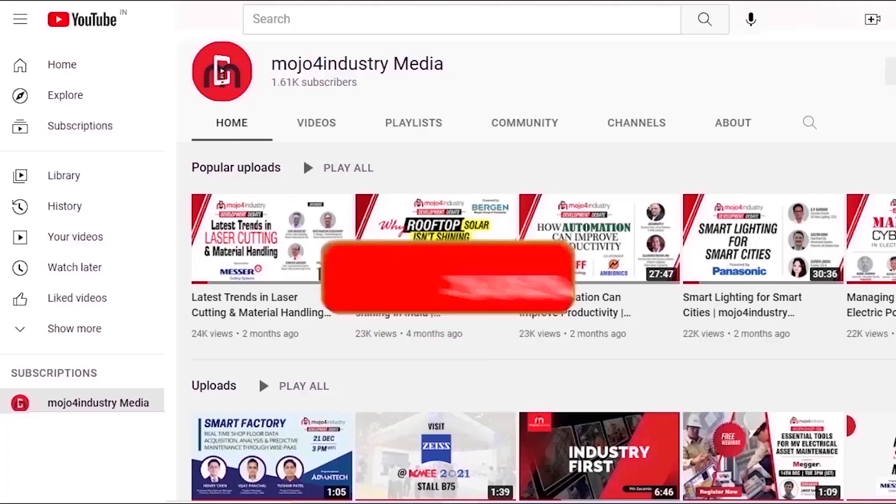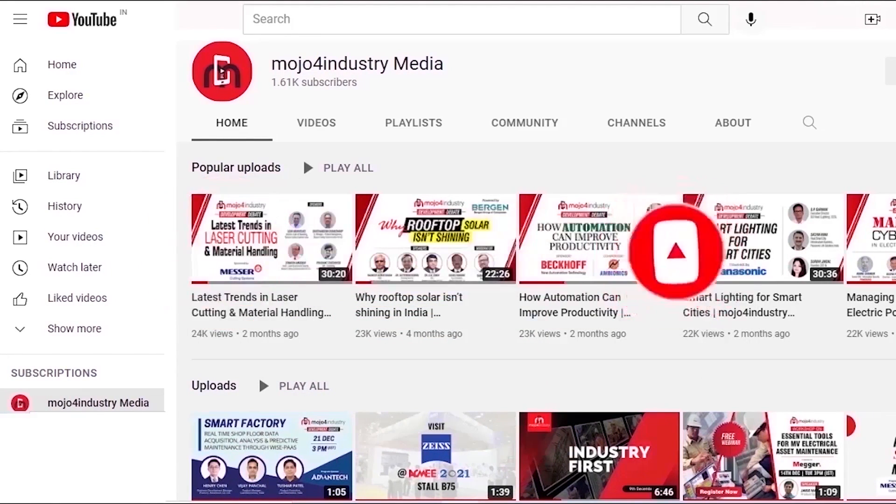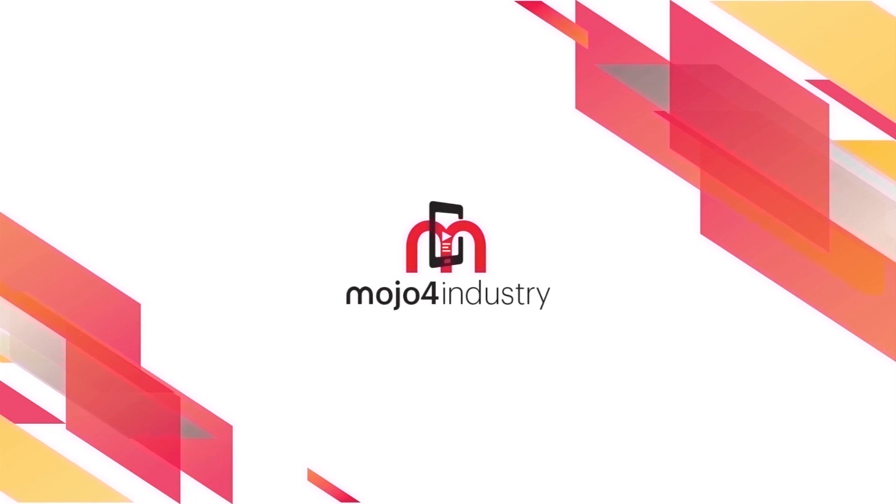Thank you so much sir, thank you so much for joining us today. For more updates, please subscribe to our YouTube channel and press the bell icon, like and comment on all the videos. Bye!